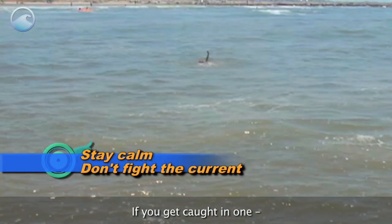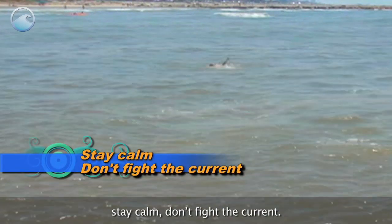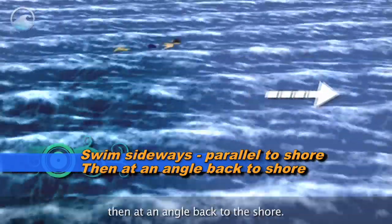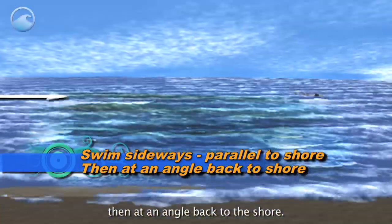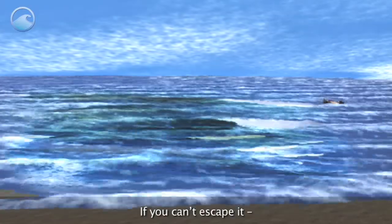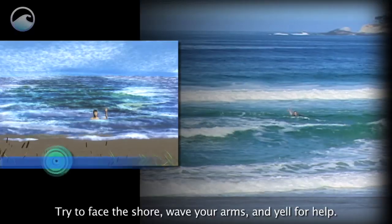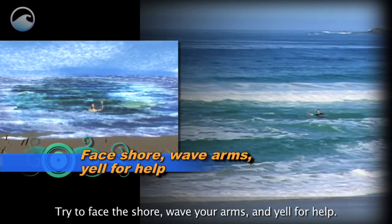If you get caught in one, stay calm — don't fight the current. Swim sideways out of the current and parallel to the shore, then at an angle back to the shore. If you can't escape it, float or calmly tread water. The rip current will eventually fade. Try to face the shore, wave your arms, and yell for help.